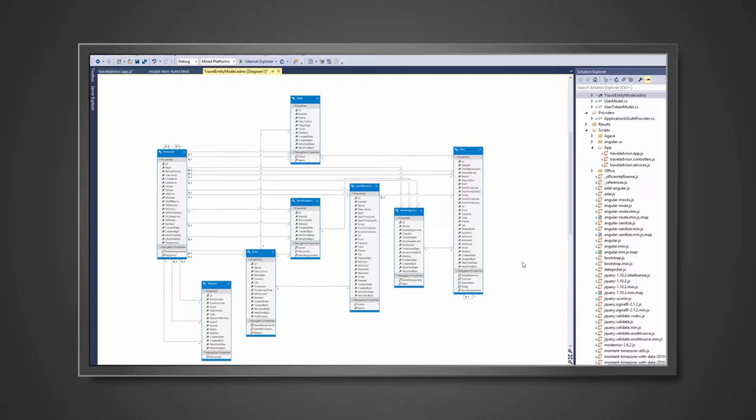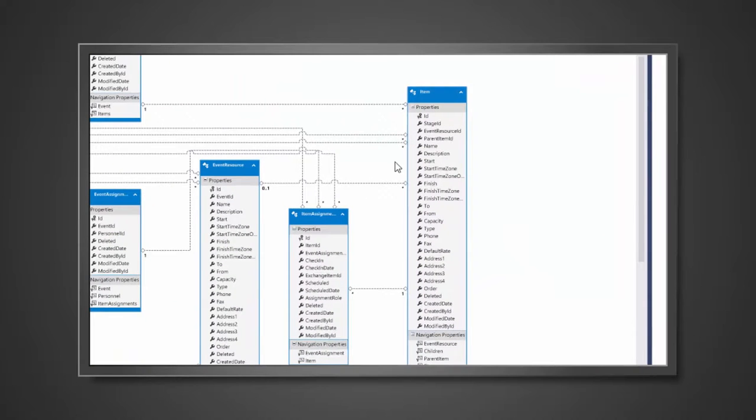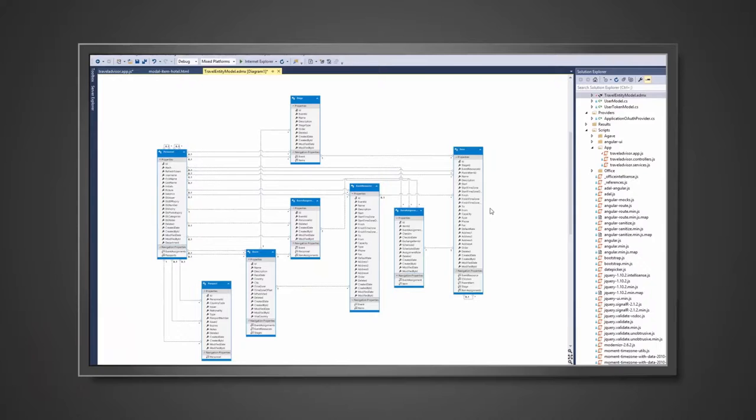It was very easy to create database objects — we have our database model created here. Because this was a database project inside Visual Studio, when we publish it to Azure, it automatically runs all the scripts for us. For example, we've made it so we have start and end time zones to get around the issues we had with the previous application.